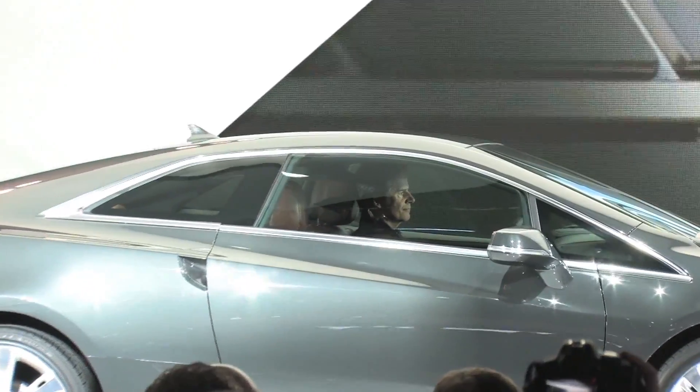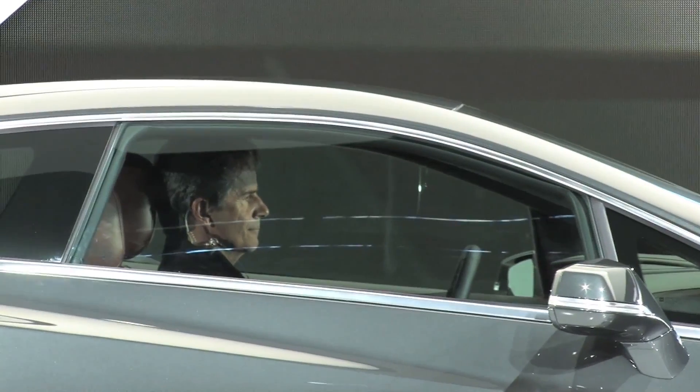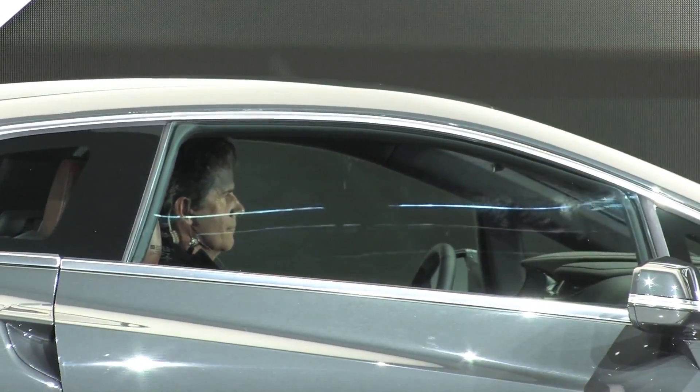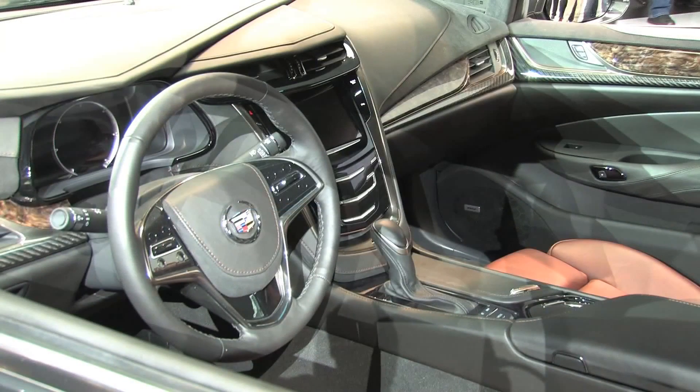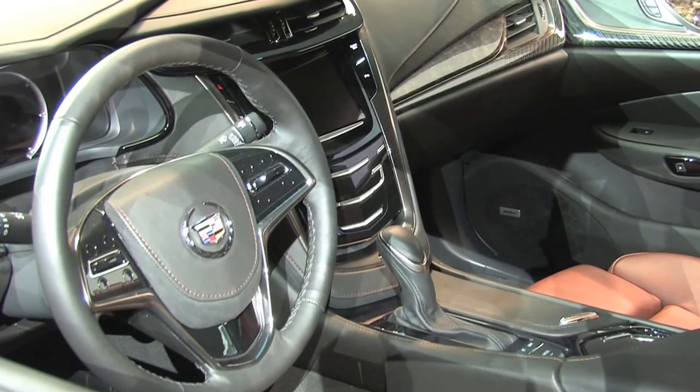The interior of the ELR is very important — it's the first application of a new interior design theme that will define the next wave of production cars from Cadillac. The overall atmosphere of the interior is that it feels handcrafted; it's true luxury.